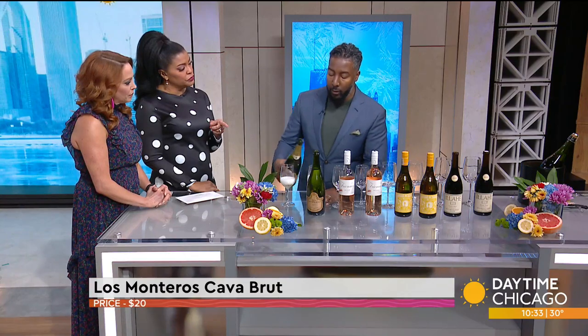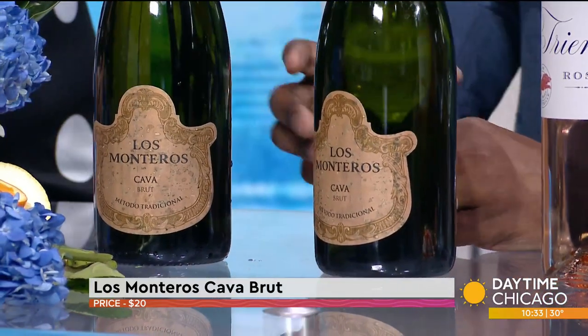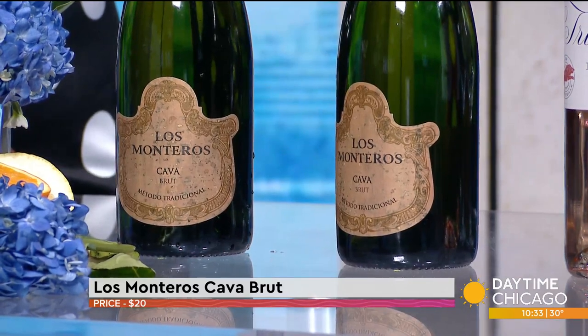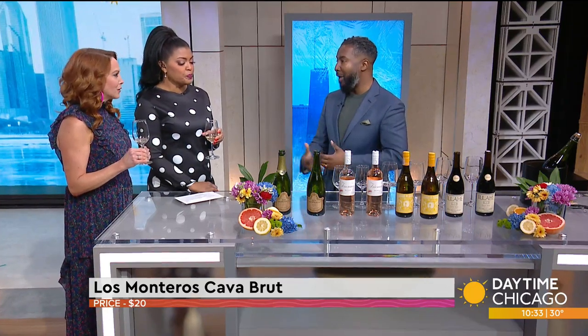How is that different than Prosecco? First of all, it's totally different grapes — that's one of the main differences. But it's made in the champagne method, so it goes through secondary fermentation. It ferments again within the bottle and it's going to give a certain type of mouthfeel. This wine pairs very well with seafood, and it's a great party starter.